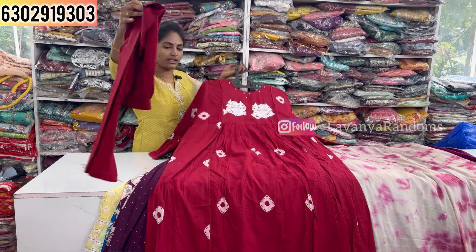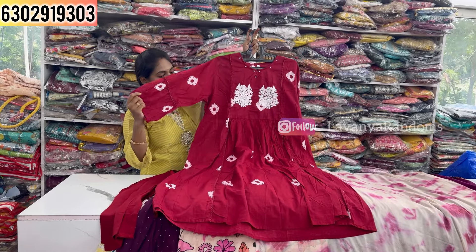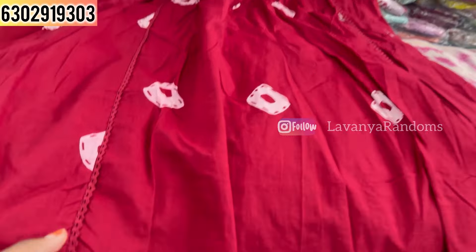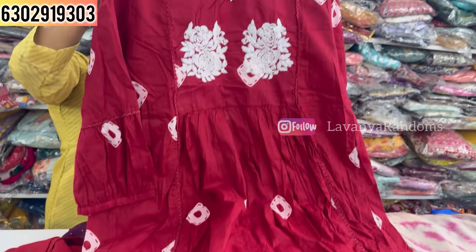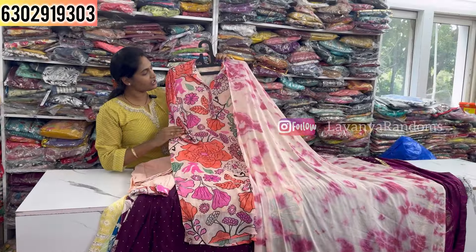Now showing the three-piece concept in tissue fabric with cut work. Orange reddish shade only for 1550. Showing the full three-piece set as worn — a complete three-piece set for only 1550.